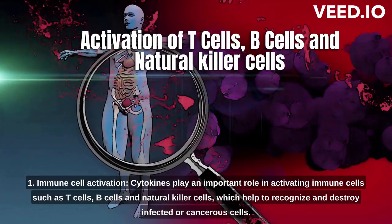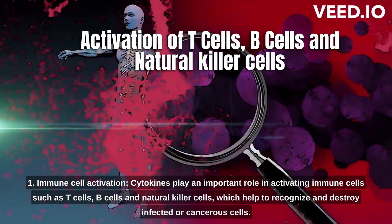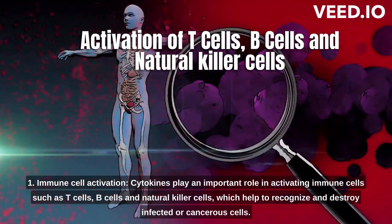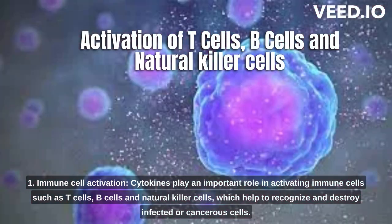1. Immune cell activation. Cytokines play an important role in activating immune cells such as T-cells, B-cells, and natural killer cells, which help to recognize and destroy infected or cancerous cells.